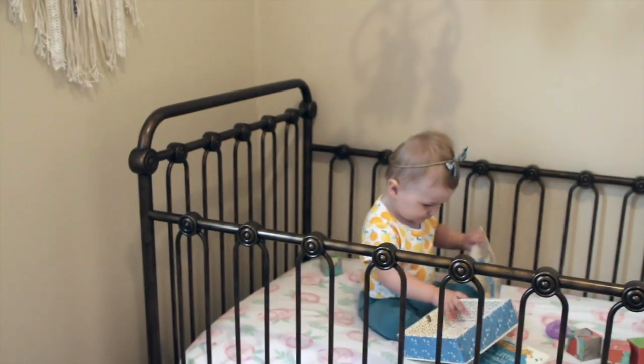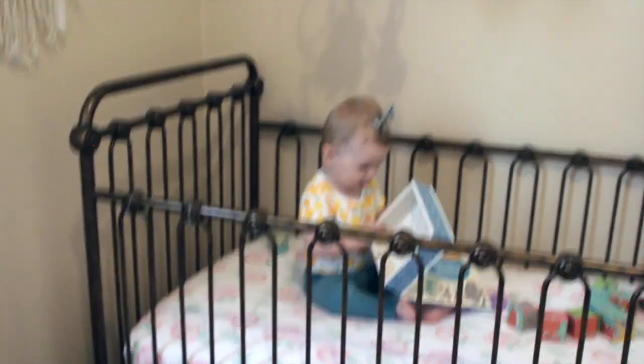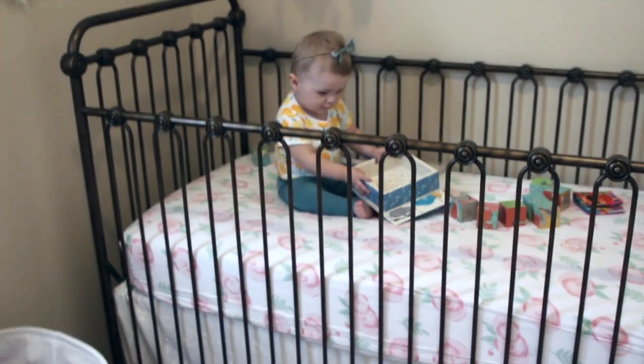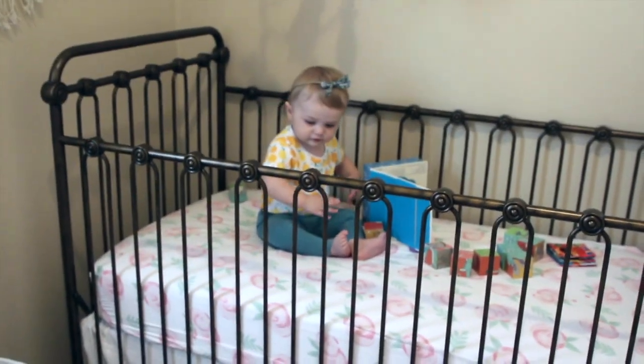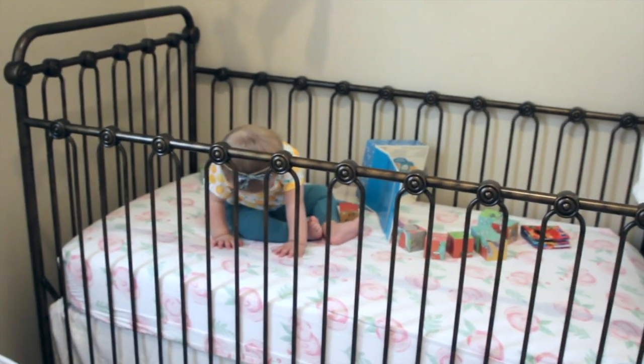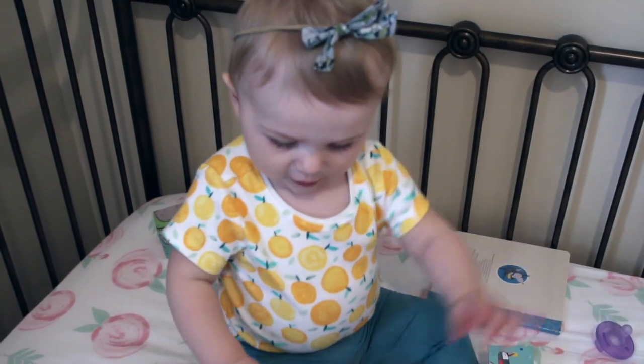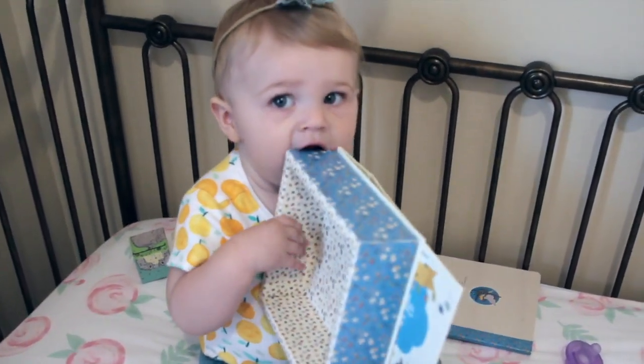The crib itself is from a company called Bratt Decor — B-R-A-T-T Decor. Not my favorite name, but it is literally the most beautiful crib I've ever seen. When I saw it on Pinterest I thought this crib has to be mine, and we love it — we'll keep it forever. This is Sawyer's little sleep sack; it's really cozy, comfy, and plush with texture on it. She uses that to sleep since she doesn't sleep with a blanket yet. I'll link it down below.